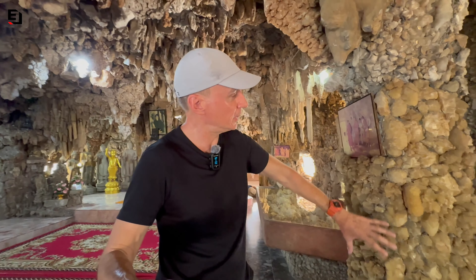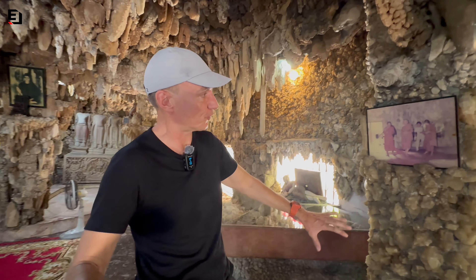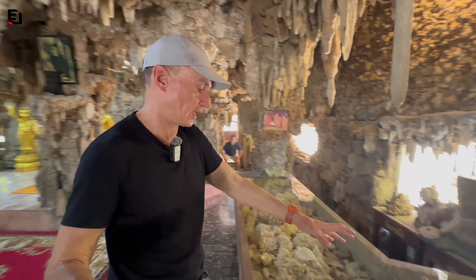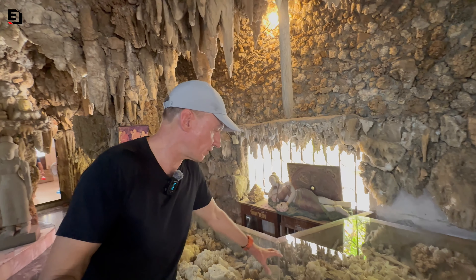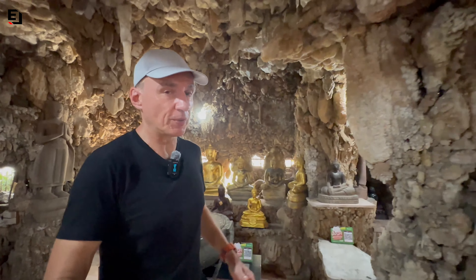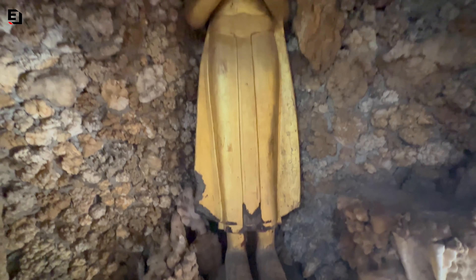We've got another pillar here completely encrusted with shiny crystal style. I've got an old picture of the monks here and under here I guess these are the valuable ones - they've got all these on display. We can see some green here as well. A lot of different types going on here, and apparently some of these Buddhas that have been donated to the temple are up to 300 years old.